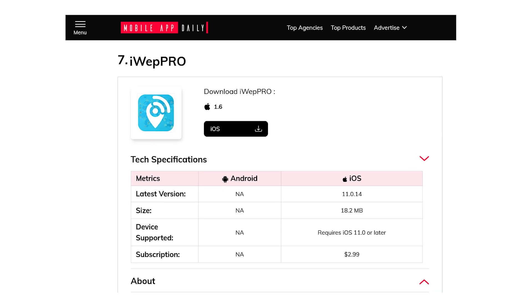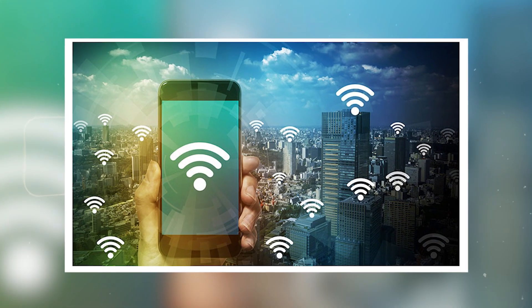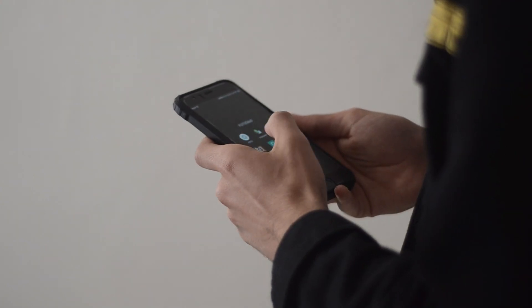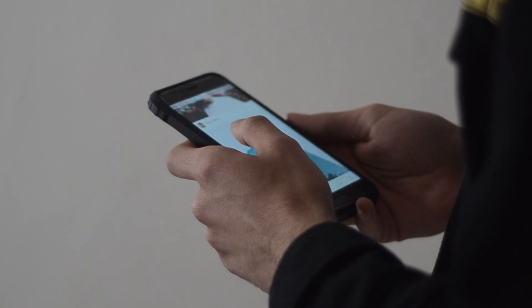Number seven, we have iWeb Pro. Simplify Wi-Fi sharing with ease. You can instantly connect to supported routers and have effortless Wi-Fi network management. You can conveniently share passwords with friends and colleagues, and there are also video tutorials for quick proficiency.